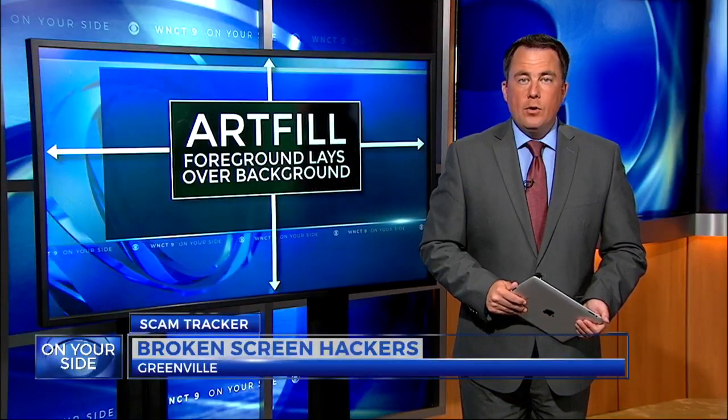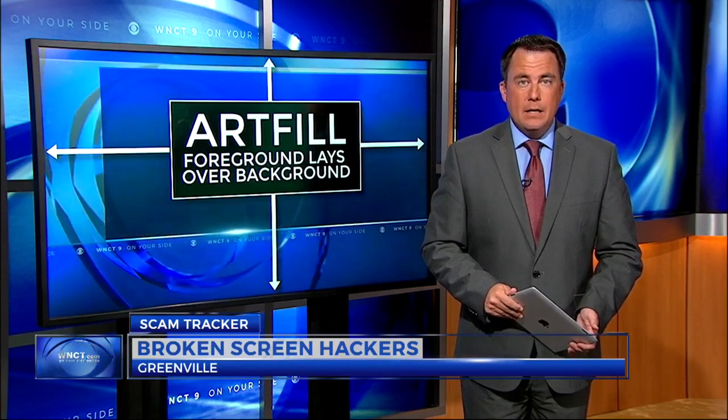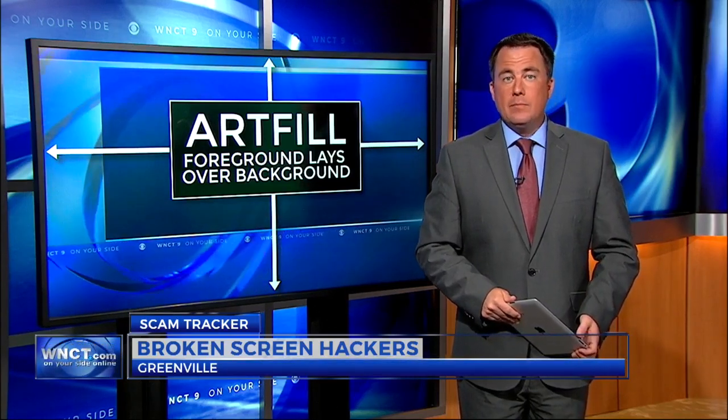Scammers are always trying out new ways to get your information. Now your most used device could be collecting information on you and giving it away without you knowing. WNCT's Emily Gibbs explains.